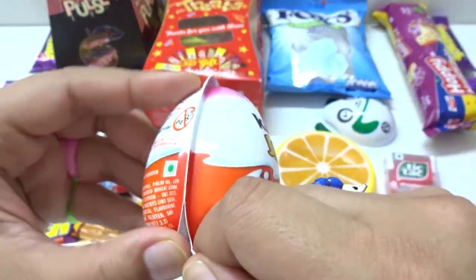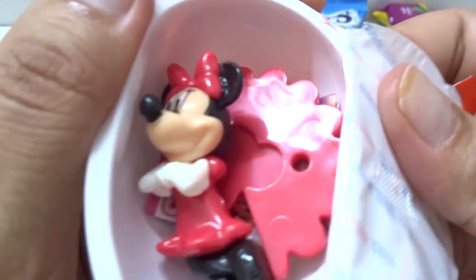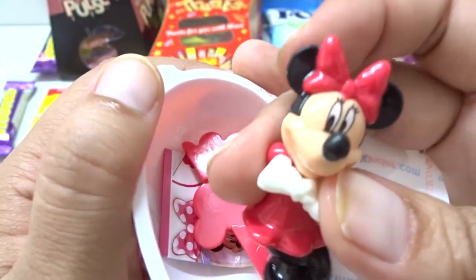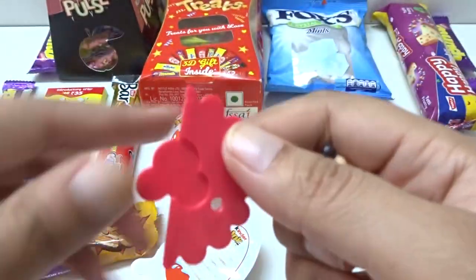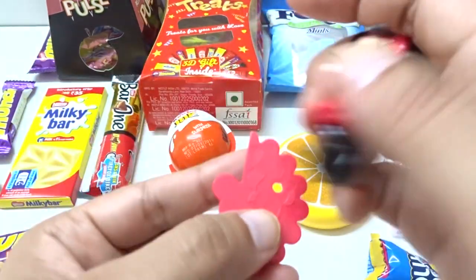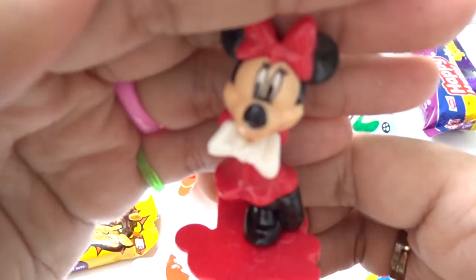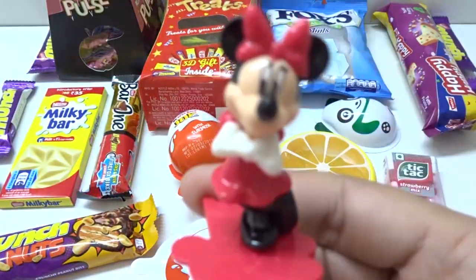We have the surprise toy. Hey, we have Minnie here. This is red, and white, and black color. And Minnie here. Wow. Cute, cute. Come and play with lots of surprises.